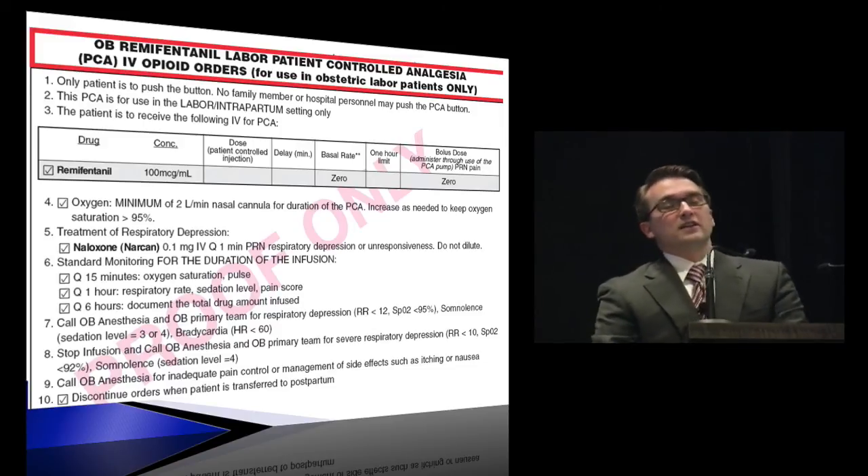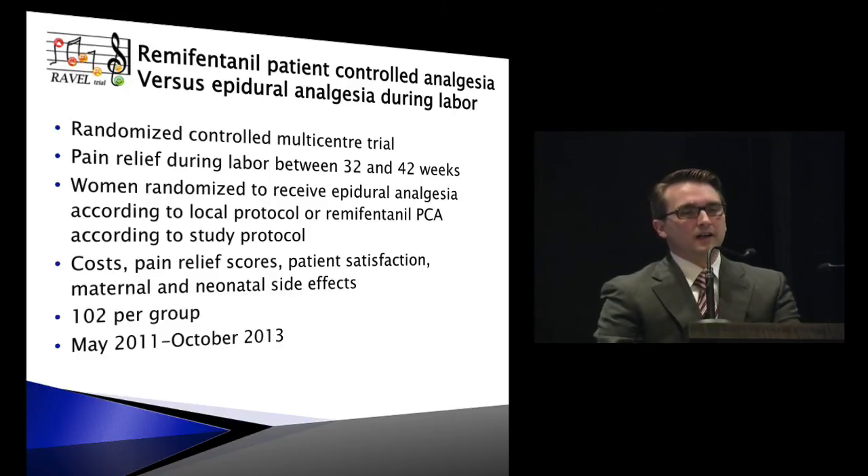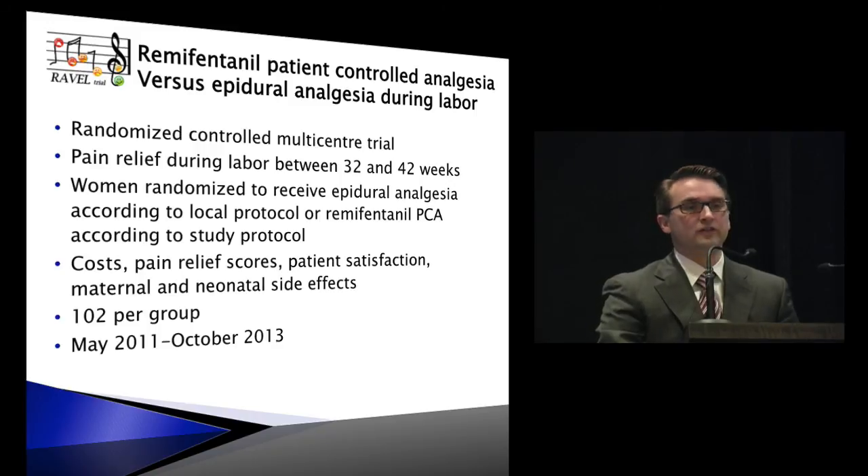There's a large multicenter trial coming out of Europe, hopefully later this year. They're going to look at pain relief, economics, satisfaction, and maternal and neonatal side effects. This will probably be the largest study out there when it comes out — so be looking for it hopefully later in 2013.